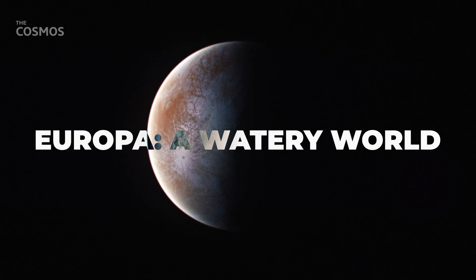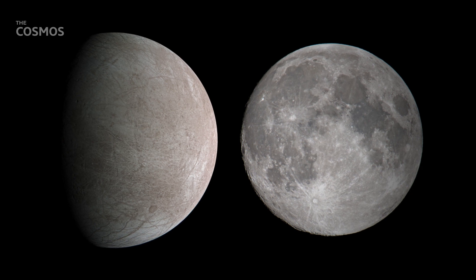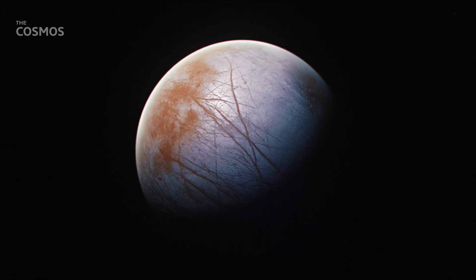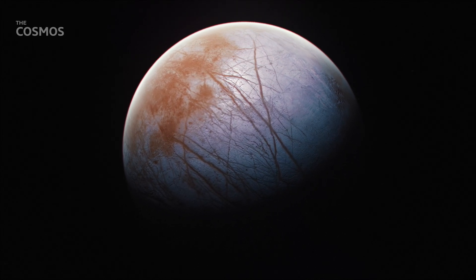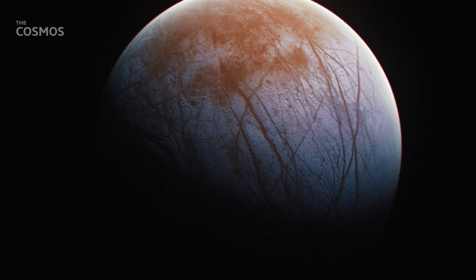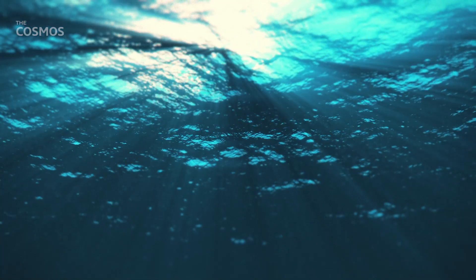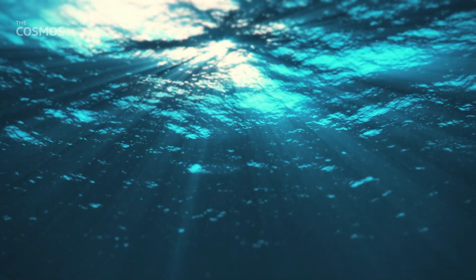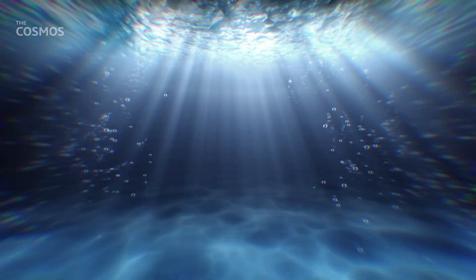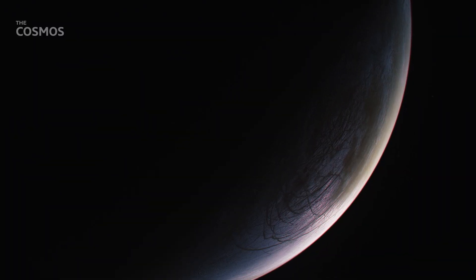Europa — a watery world. Europa, roughly the size of our own moon, glistens in the inky blackness of space, reflecting the sunlight off its icy surface, which is covered in a chaotic tapestry of red and white cracks and streaks that suggest dynamic processes below. Beneath this frozen exterior lies a subsurface ocean containing more than twice the water volume of all of Earth's oceans combined. This makes Europa one of the most compelling places in our solar system to look for signs of life beyond Earth.